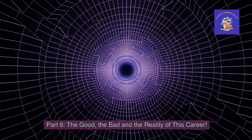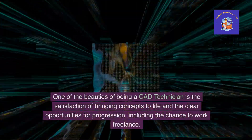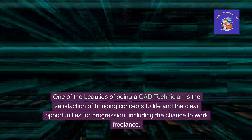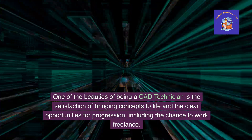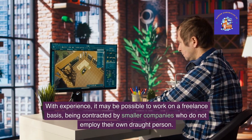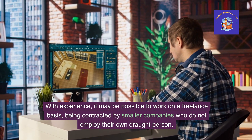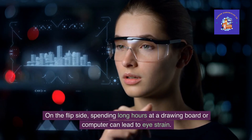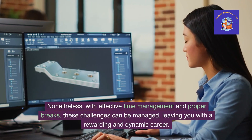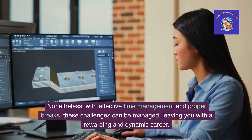Part 6: The good, the bad and the reality of this career. Every career has its ups and downs. One of the beauties of being a CAD technician is the satisfaction of bringing concepts to life and the clear opportunities for progression, including the chance to work freelance. With experience, it may be possible to work on a freelance basis, being contracted by smaller companies who do not employ their own draughtsperson. On the flip side, spending long hours at a drawing board or computer can lead to eye strain. Nonetheless, with effective time management and proper breaks, these challenges can be managed, leaving you with a rewarding and dynamic career.